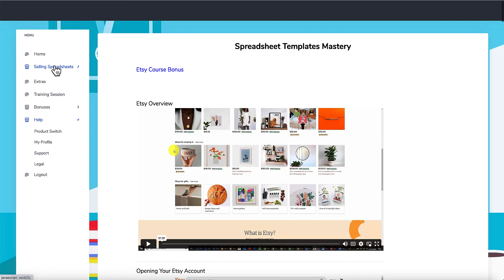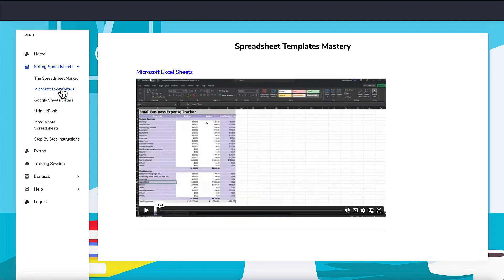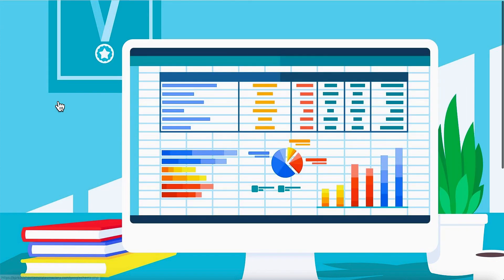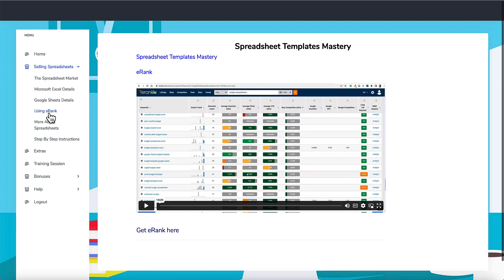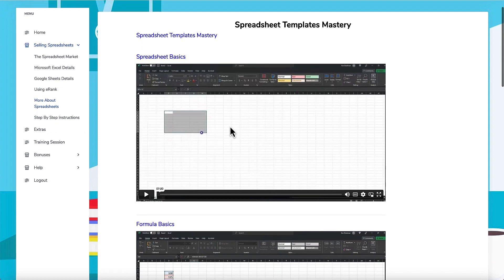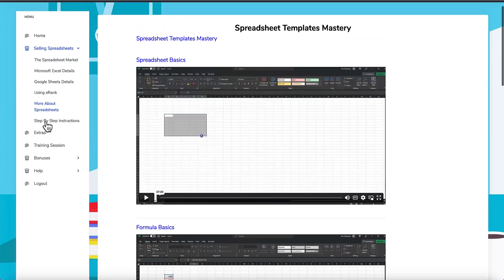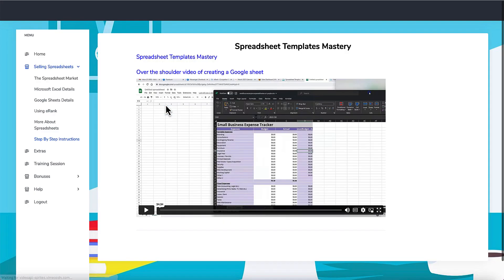The first part of the training talks about selling spreadsheets on Etsy and why it is a good niche. Then he goes through creating in Microsoft Excel and also Google Sheets, and then using e-rank to find your keywords, SEO, and the different niches that may come up. There is also more on spreadsheet functions, formula functions and things like that — formatting basics and all of that. It covers Excel but he does cover Google Sheets as well, and he also talks about sharing your Google Sheets.